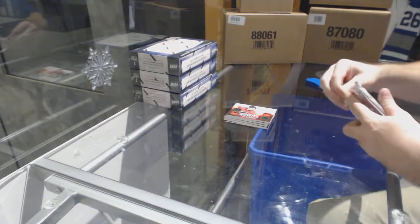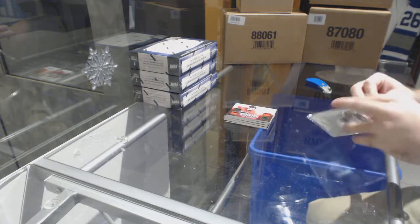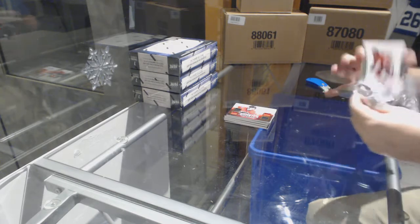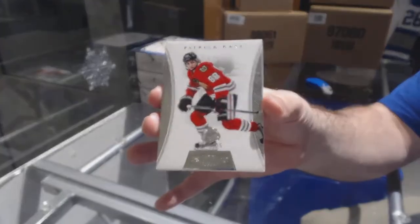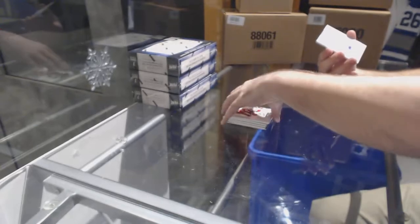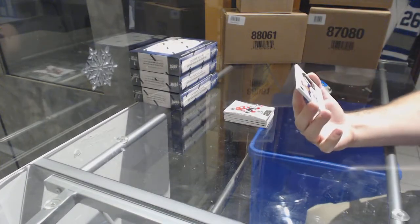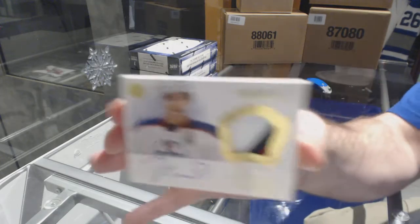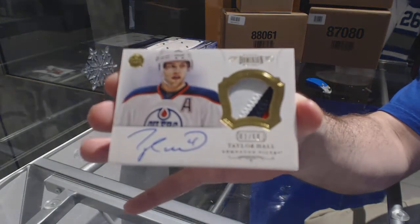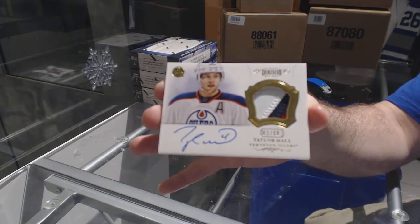And we've got for the Calgary Flames, 249 quad rookie jersey auto, Sven Baertschi — a solid first pack. For the Chicago Blackhawks, numbered to 125, Patrick Kane Dominion base, and for the Oilers, autograph patches of Taylor Hall, numbered three of sixty — missed it by one.